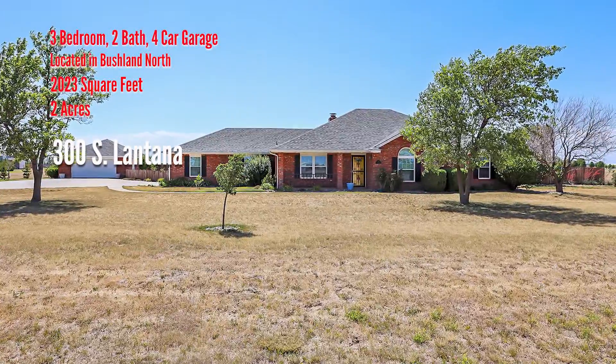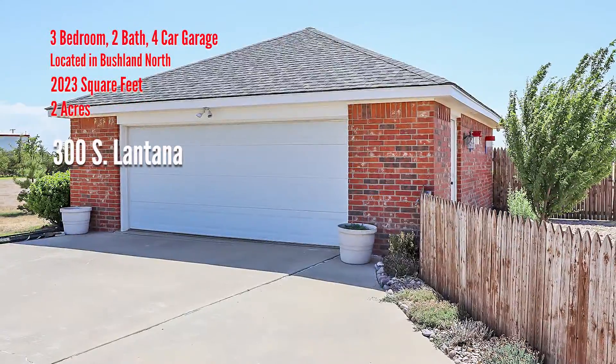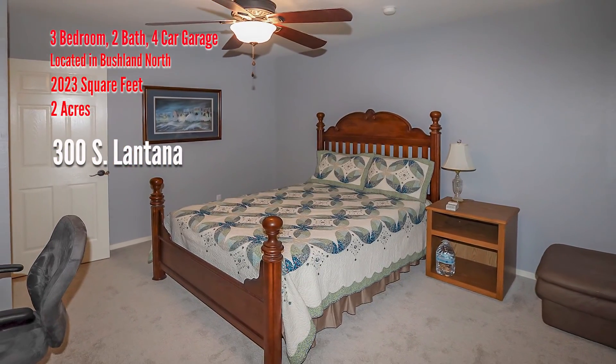Beautiful country living, three-bedroom, two-bath, plus two-car attached and a two-car detached garage in Bushland North on approximately two acres. The basement is not included in square feet.